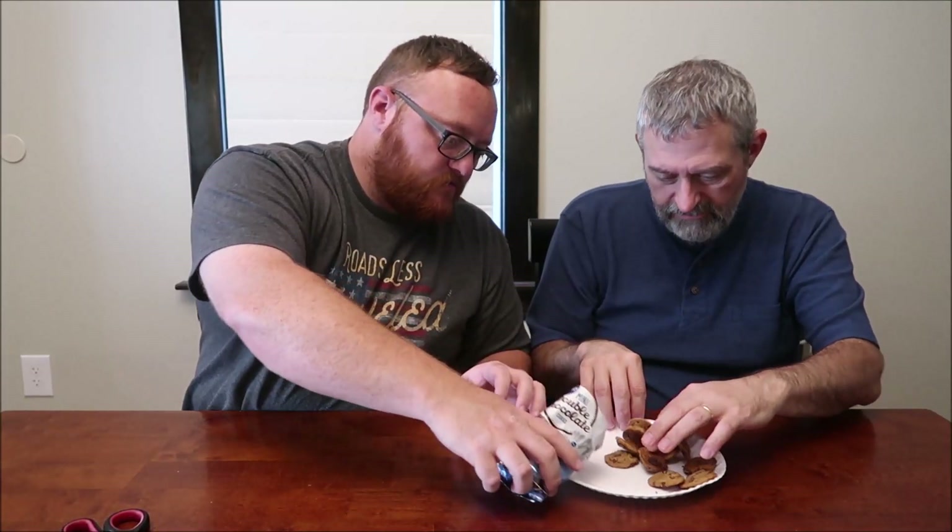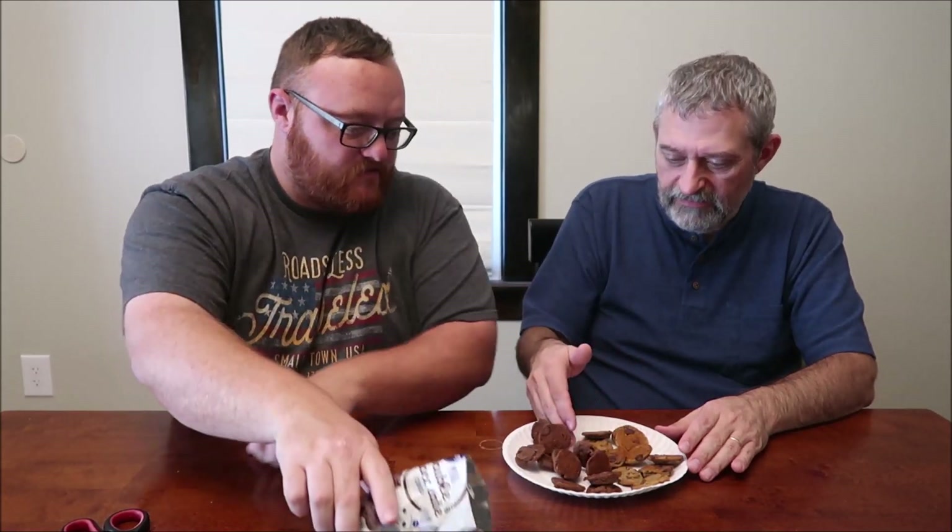One, two, three, four, five, six, seven, eight, nine, ten cookies. So ten cents a piece — what you're paying for your cookies.